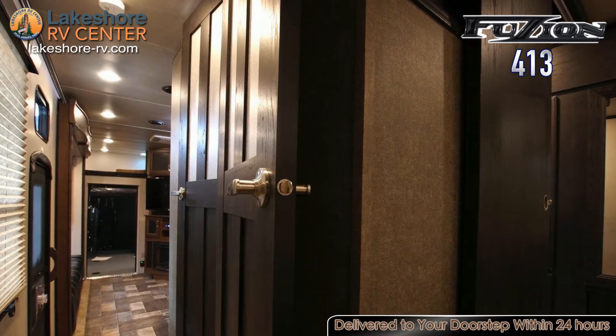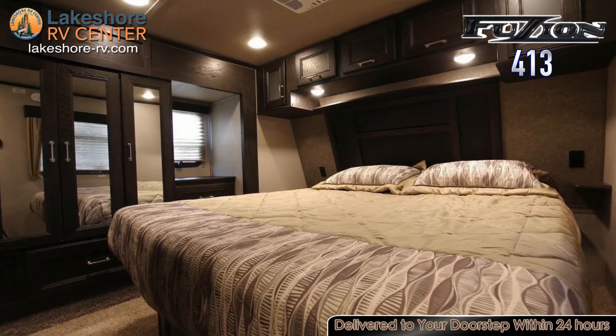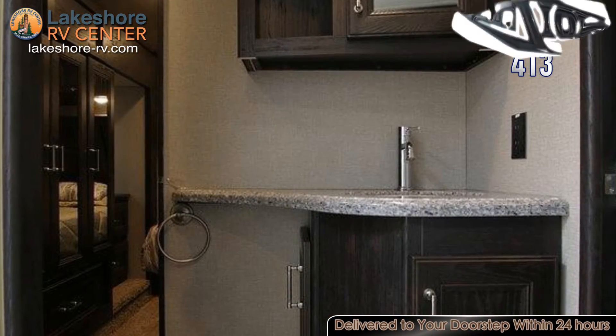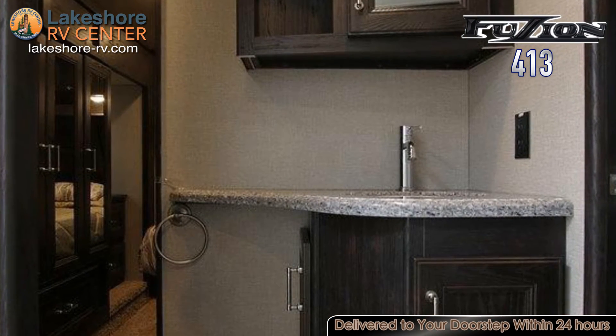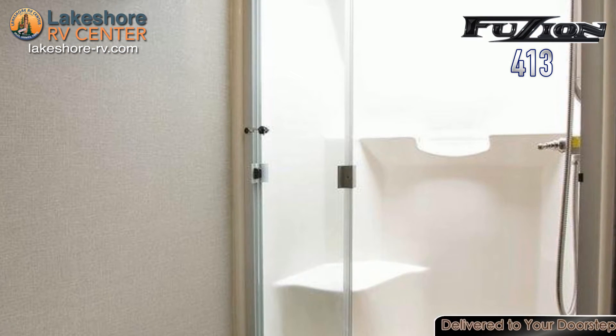You'll enjoy a spacious front master bedroom with his and hers wardrobe and private master bath. The queen bed holds a memory foam mattress to give you a great night's rest and under bed storage to keep whatever you may bring with you. Master bath includes a residential shower, toilet, and sink.